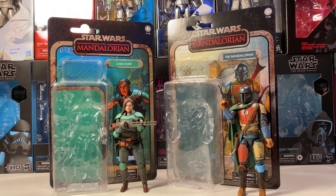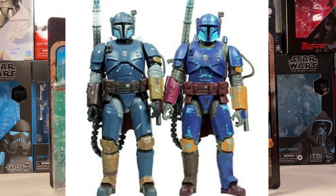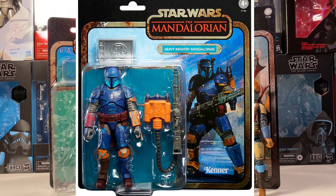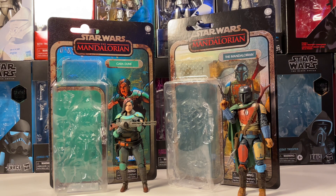Coming in at number four — and this one might surprise you — is actually the Heavy Infantry Mandalorian. I think this guy is a really cool figure; I absolutely love the character from the TV show, and this is one I really want. But the problem is that the credit collection figures are supposed to represent the end credit photos, and the biggest problem is that this guy is practically identical to the original figure. I could not tell you which one was the credit collection one and which was the regular one — that's how similar they are. It mirrors the end credit scene perfectly, but I just don't think it's different enough to go out and buy over the normal one.